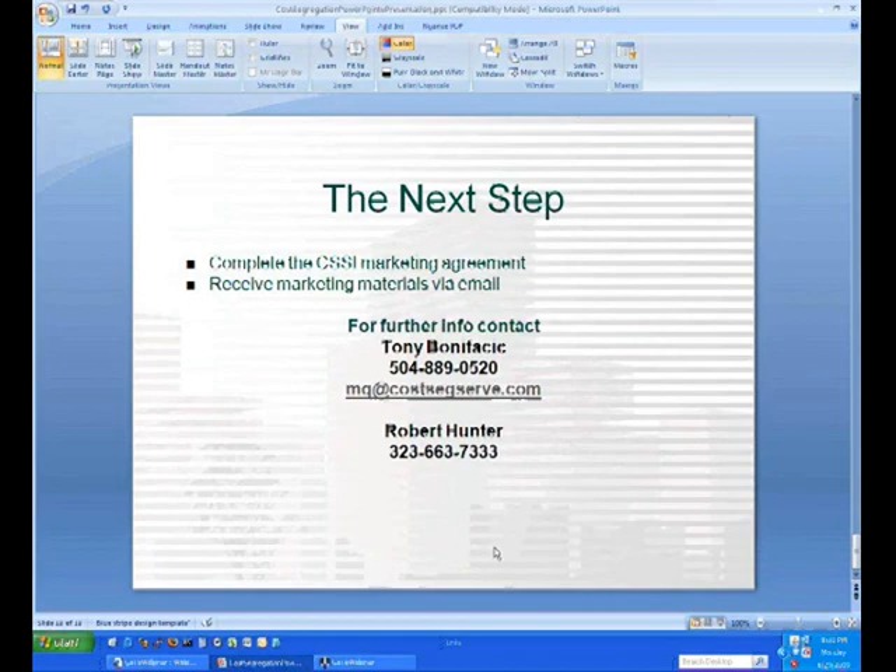Many auto dealership buildings are older than 1986 — is there anything you can do to help them? Not really. The first criteria is that the building must be purchased or built after 1986 — January 1st, 1987 or after. The building itself could be older; it depends on when it was purchased.